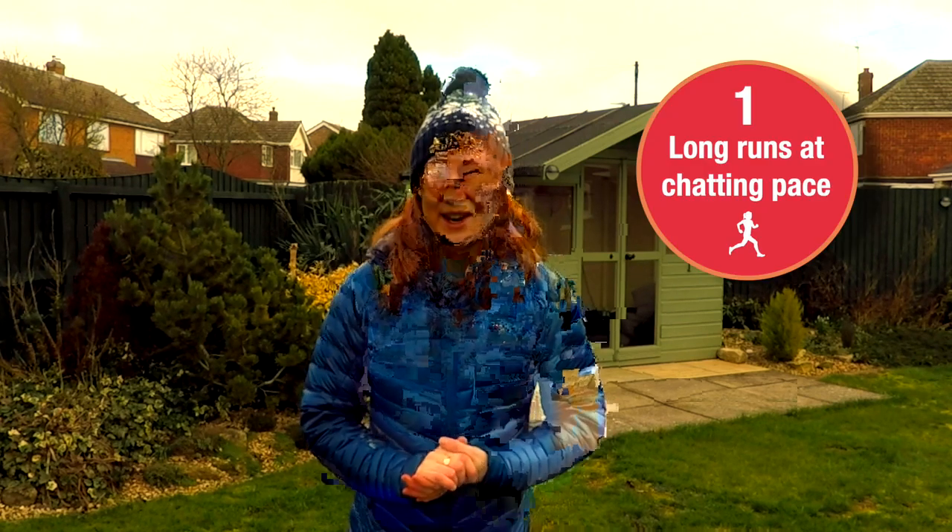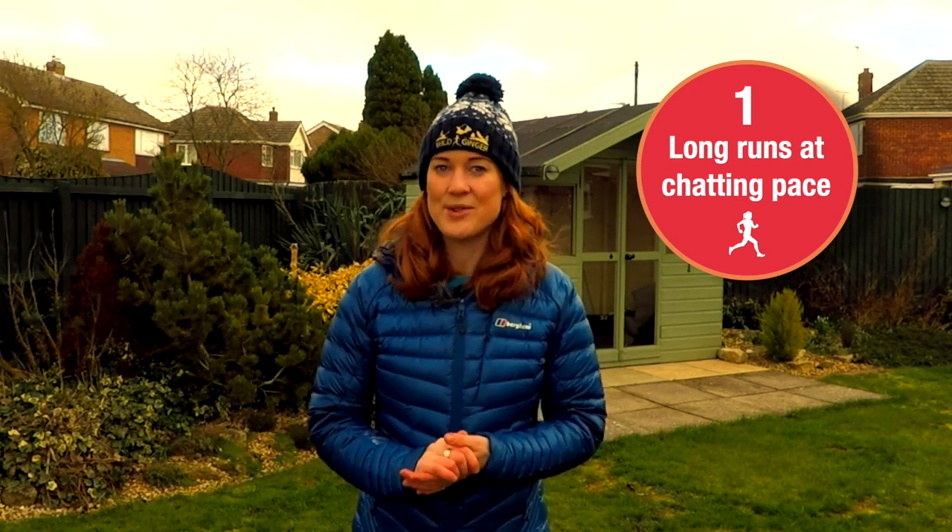Number one is about training. Do your long runs at an all-day chatting pace, where you're able to hold a conversation easily. I do mine with an average heart rate of about 140 to 150 beats per minute, and then I use shorter interval and tempo sessions during the week to build up speed. So over time, that means you can run faster and faster at this low heart rate for your long runs.